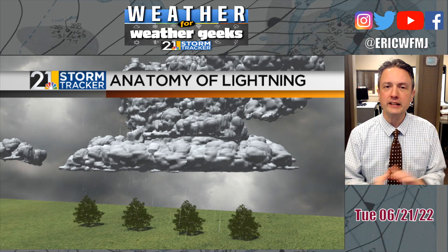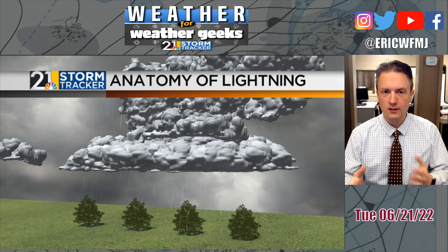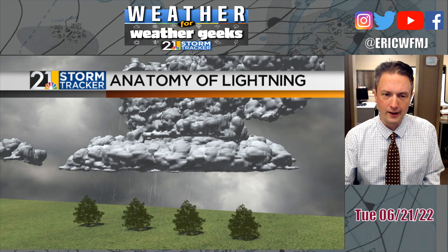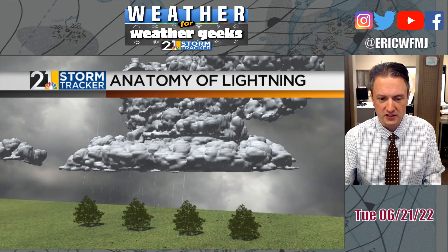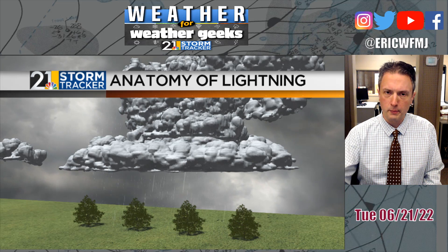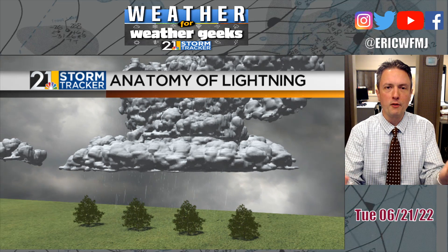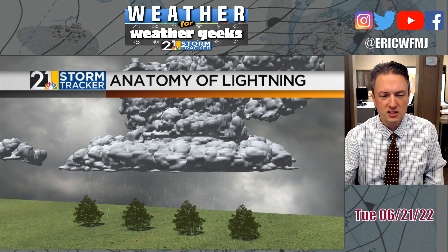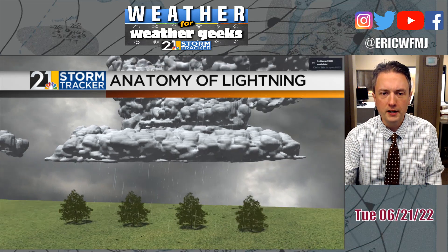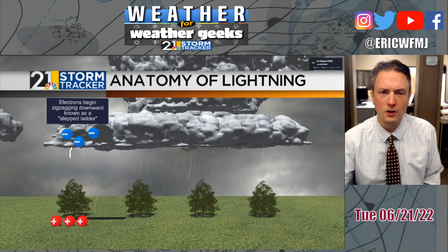Nationally, it is Lightning Safety Awareness Week, so we're going to talk a little bit in Weather for Weather Geeks this week about lightning — lightning safety and different aspects of lightning. We touch on lightning during Severe Weather Awareness Week back in March and into early April, but this week focuses specifically on the phenomenon of lightning.